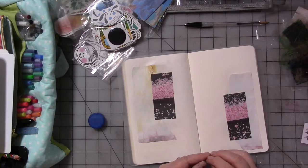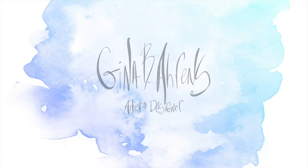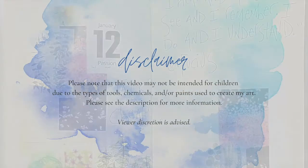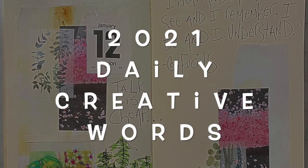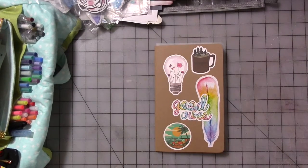Sometimes the hardest part is peeling the paper off the back of the sticker. Hey guys, welcome to a new video for my creative year for January 2021.